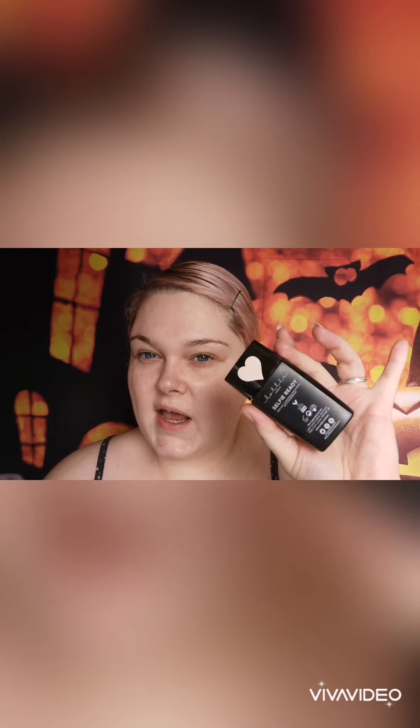This is in the shade Ivory. It's a lovely medium cover matte foundation. It's £6.99 from Look Fantastic, or you can get it from Lottie themselves — it'll probably be the same price. This is my everyday foundation now. I used to wear Lancôme daily, and now I've gone to this, which is £6.99. Crazy! I'm going to apply that with my beauty blender, and I shall see you in a sec.